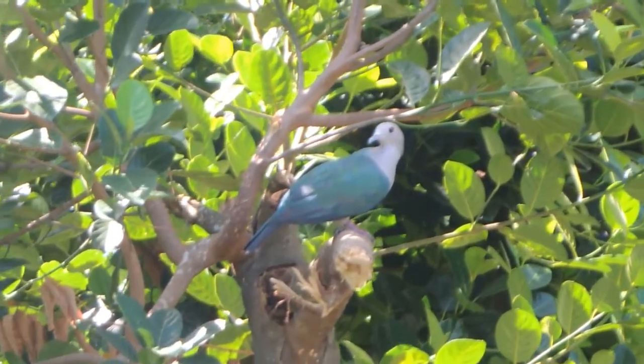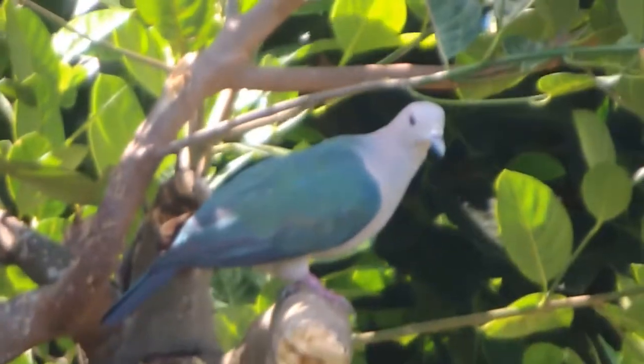The Green Imperial Pigeon eats a large variety of fruits and berries. Thank you for watching my video. Please subscribe and like the video. Have a nice day.